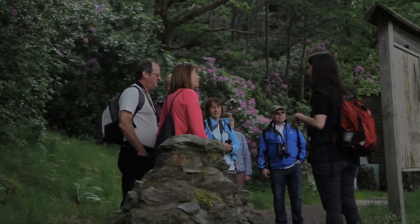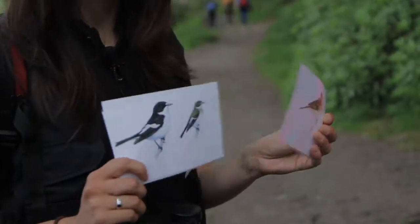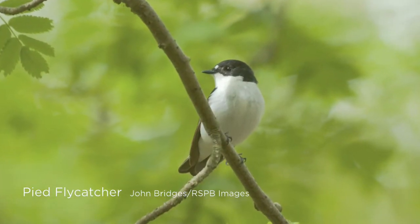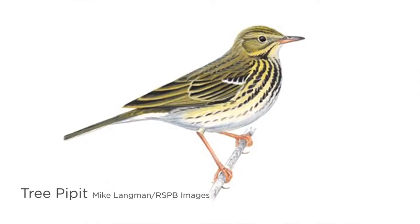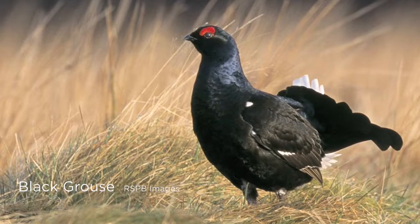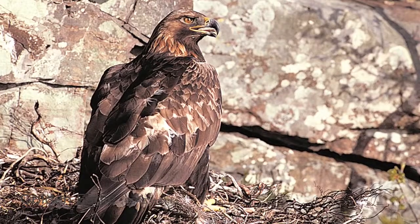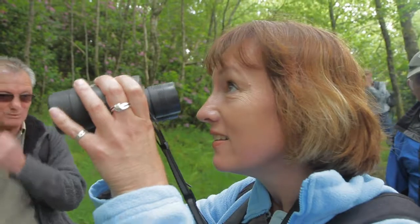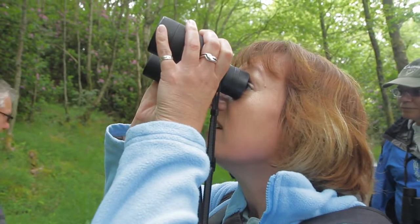Today we're going to look for migratory birds. One very interesting species is the tree pipit — we'll see it do its little display flight, which is really interesting. On the reserve we have a few star species: pied flycatcher and tree pipit, migrants that spend a lot of their time in Africa and come back here to breed during the summer. Over in the moorland area we have black grouse, and there are also two golden eagle territories that overlap the reserve. It's a very special place with lots of rich habitat for a variety of species.